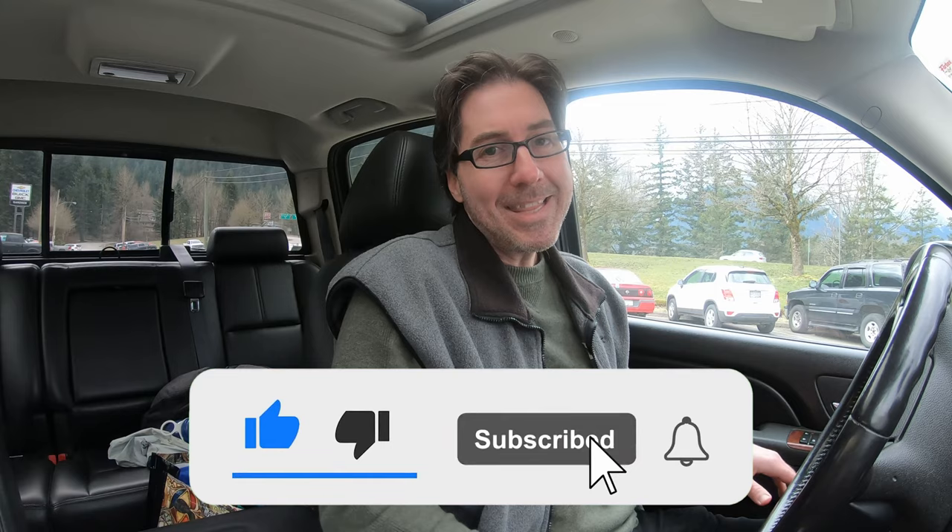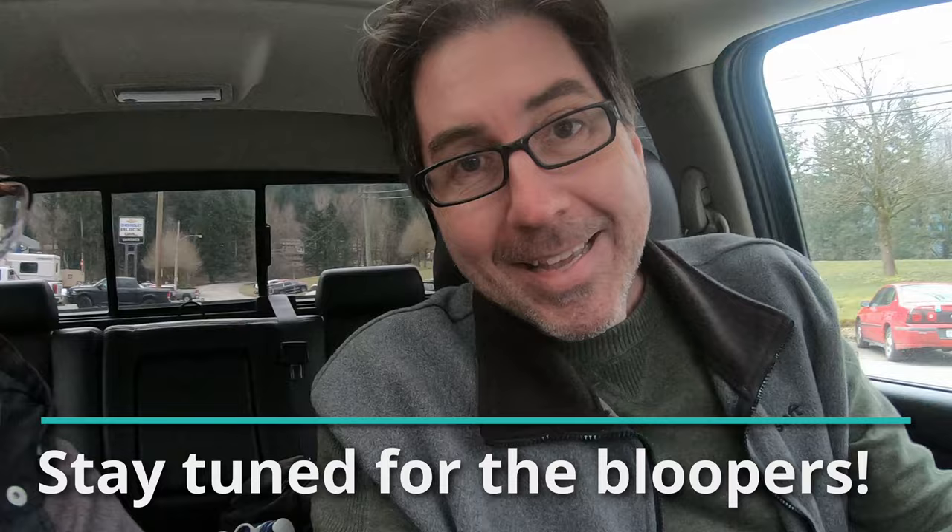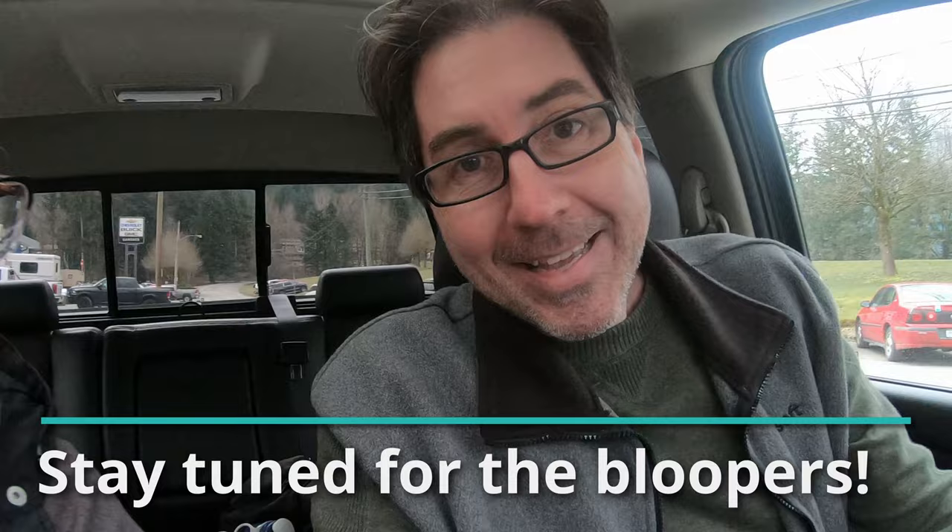If you enjoyed this video, please be sure to like, subscribe, and hit that notification bell — we really appreciate it. And in the meantime, keep on living the life you've imagined.